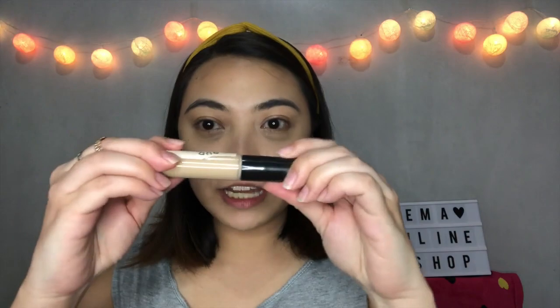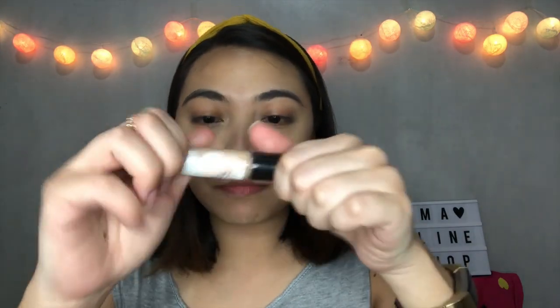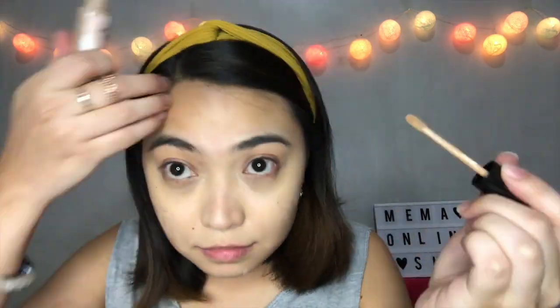Now let's apply shade number two for my red spots. After that, we're going to set it with powder. This is from another local brand.